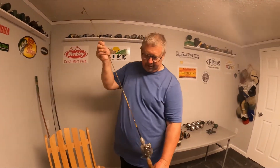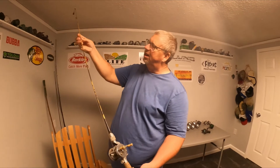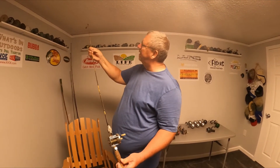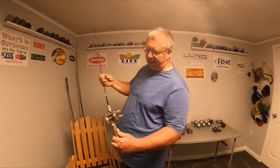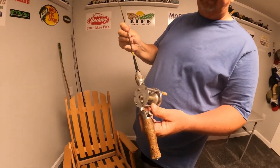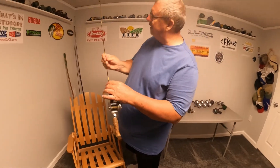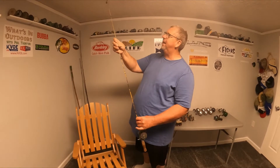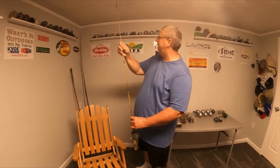Here's an old rod and reel my wife picked up at a garage sale. That's a metal rod — a heavy metal rod. Old cork handle, old reel. Almost looks like they used braided line back then. I just think it's neat because, I mean, you talk about a lightning rod on a stormy day — it's right there.